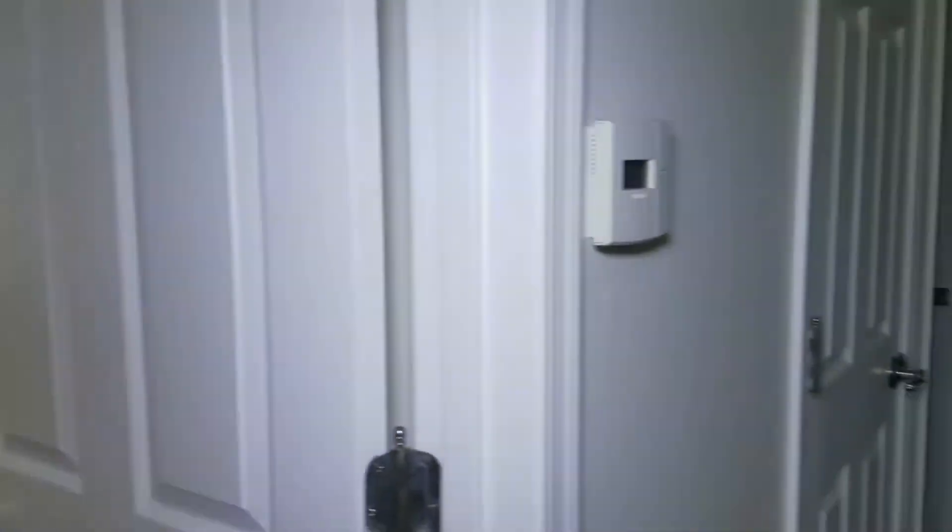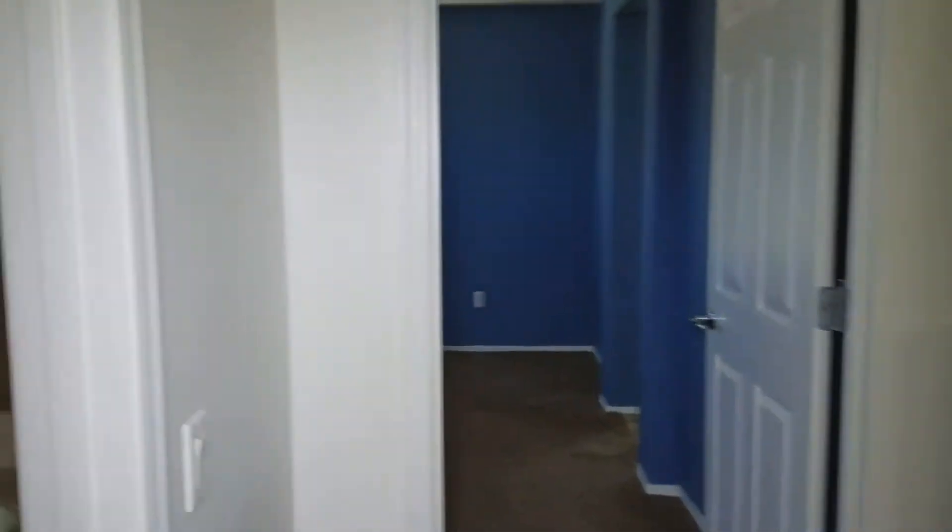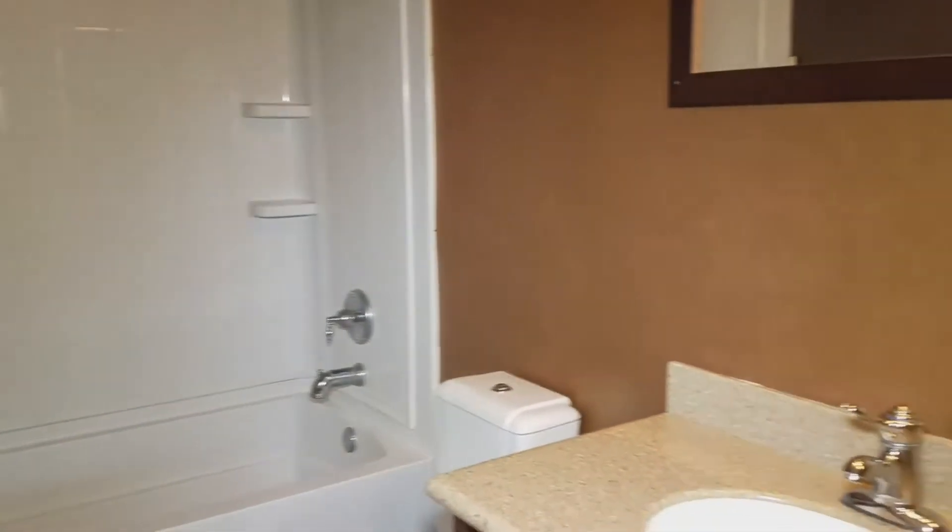The first room to the left is a decent sized bedroom. We also have another nice bedroom here with a large closet. And there is a full bath up here as well.